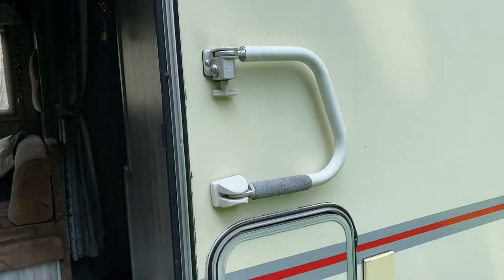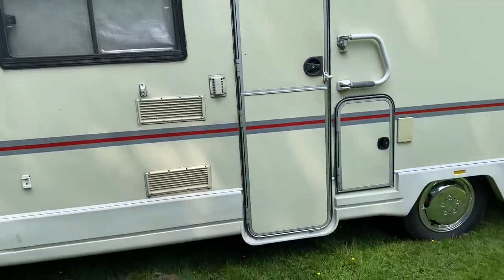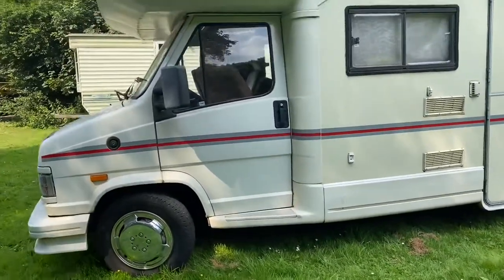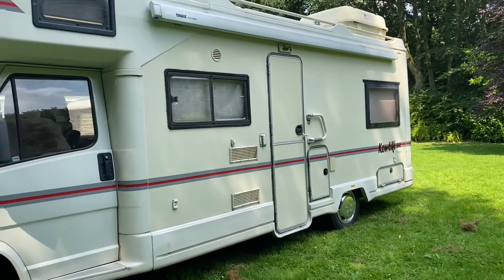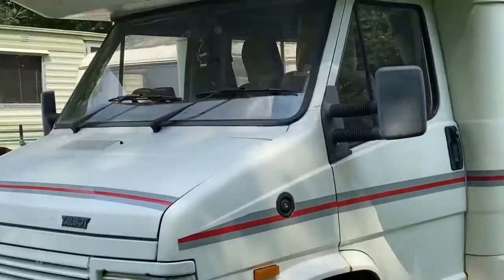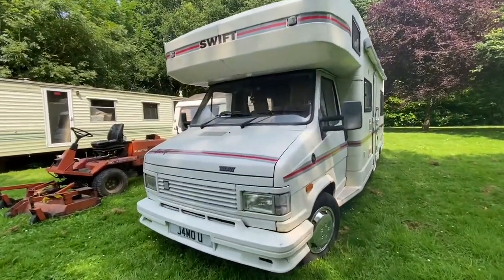Any questions, feel free to ask. If you want to come and look at it or test drive it, that's fine. For a test drive I'd need to see proof of insurance because it means a lot to me and I've spent an awful lot of money getting it to this condition. Thanks for watching the video — take care, bye.